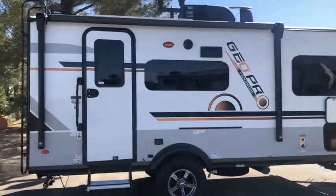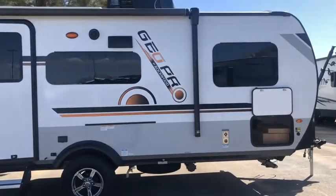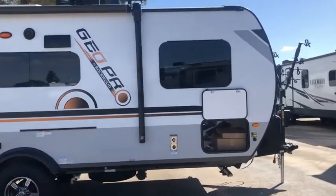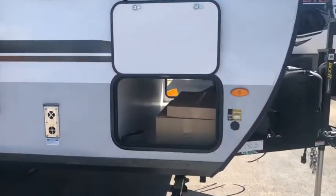My husband and I are on the hunt for a GeoPro 15TB, but in the process we decided to take a look at the GeoPro 19FBS. Here's some footage of that quick walkthrough and walk around.